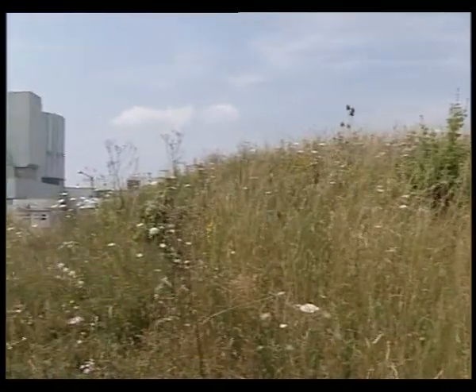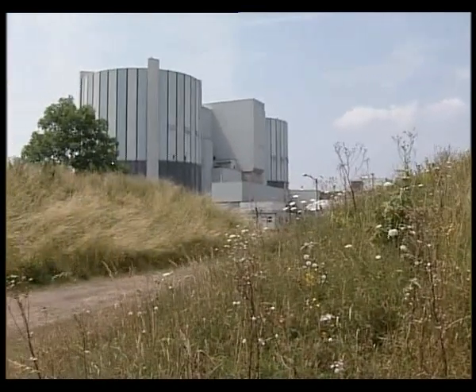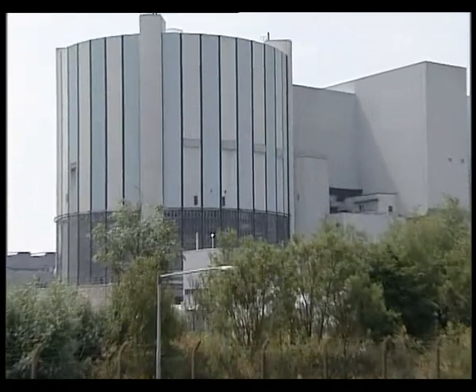What are your thoughts about the fact it's going to be going for another three years? Terrified, basically. We think this is an experiment. They're going into completely unknown territory with uncertain values. I can't say how anxious I am about this reactor reopening and going on until 2008.